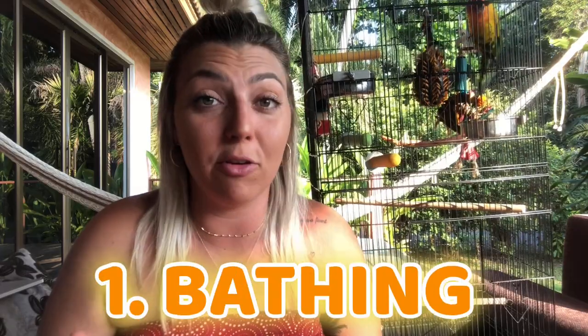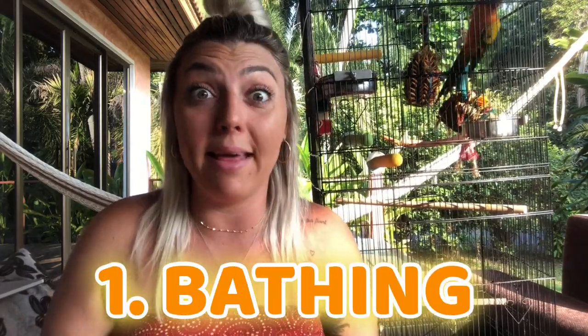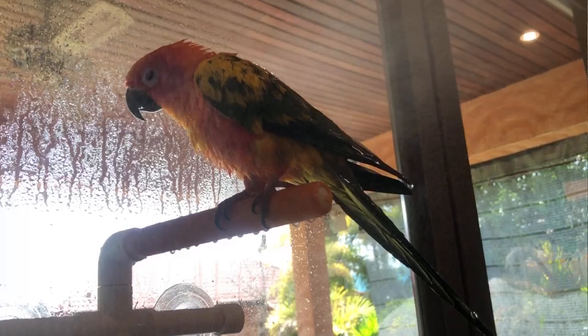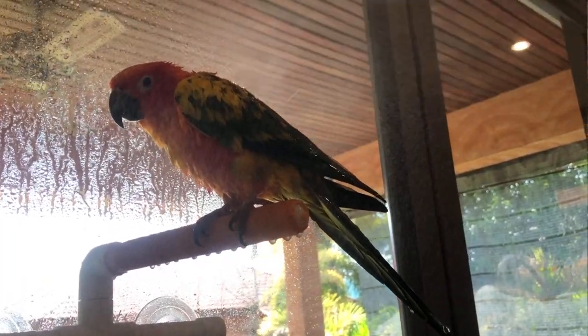The first thing I want to talk about in terms of feather health — something that's going to be really beneficial for your parrot on a regular basis — is bathing. We all know that baths are healthy for our pet parrots, and because of all the dander they have on their bodies, they need frequent bathing to feel clean and not over-preen or begin plucking behaviors.